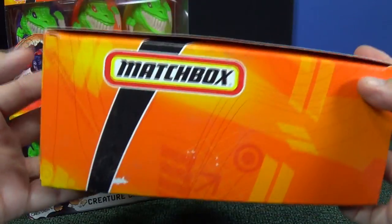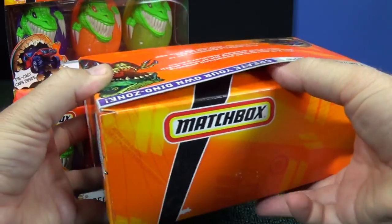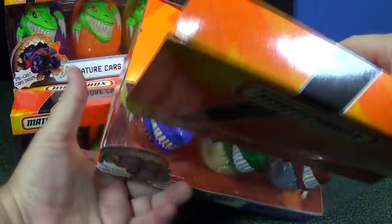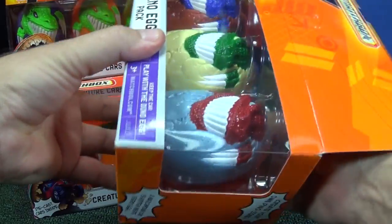These are not current items. I bought them from somebody. As you can see, this package has already been opened — or rather, there's no tape keeping it shut. I don't know if it had tape when it was first released. Let's open them up and see what's inside the Dino Eggs.